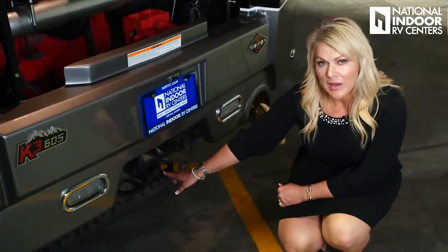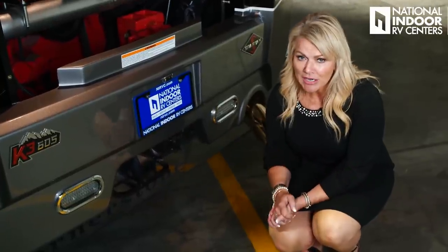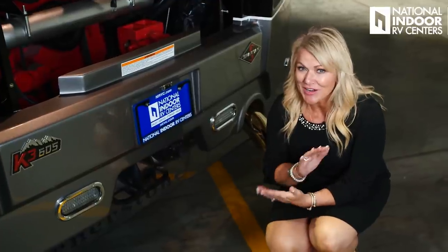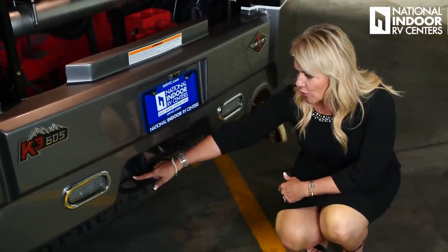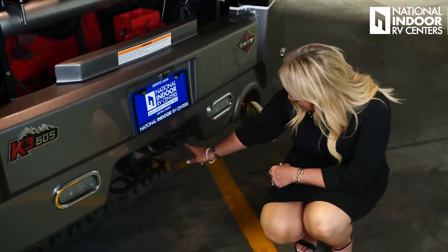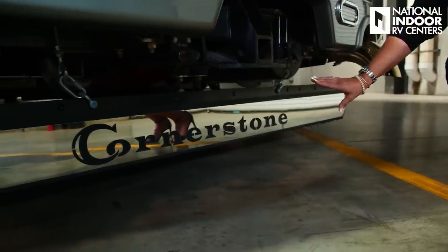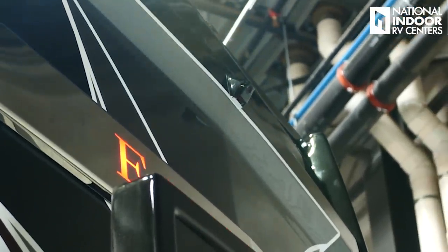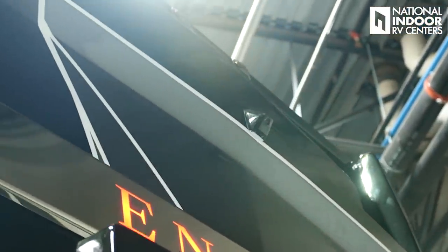We have the 20,000-pound hitch on the Cornerstone, so you're going to be able to tow your stacker trailer with your two Suburbans if you want. We've got a two-and-a-half-inch receiver, our tow brake airline that Spartan has given us with a Safe Haul tow, our seven-way for our brake lights, and the beautiful Cornerstone mud flap. Directly above the backlit Integra is our fourth camera for the Cornerstone that helps with that 360 view.